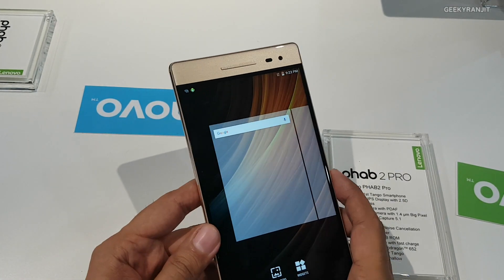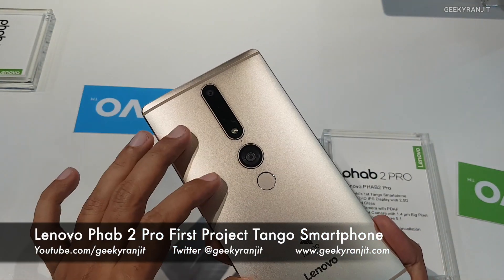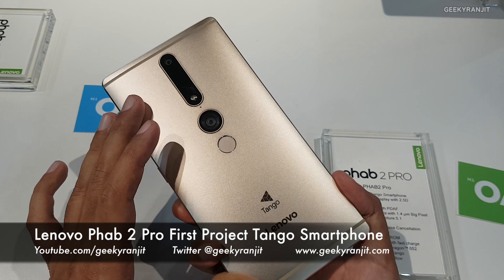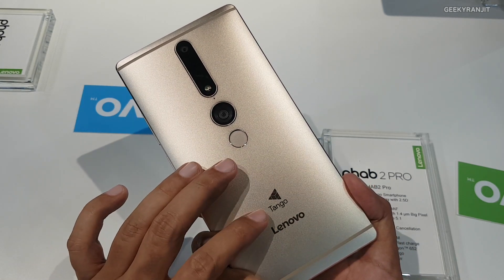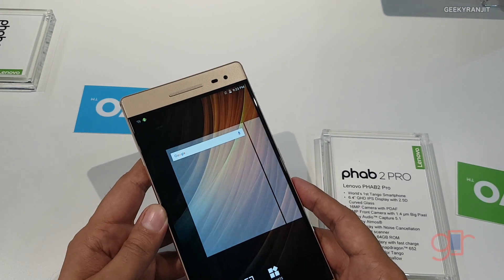At the Lenovo Tech World 2016 in San Francisco, Lenovo also announced the Phab 2 Pro, which they say is the world's first Tango-enabled smartphone. This is a special smartphone — not an ordinary one.